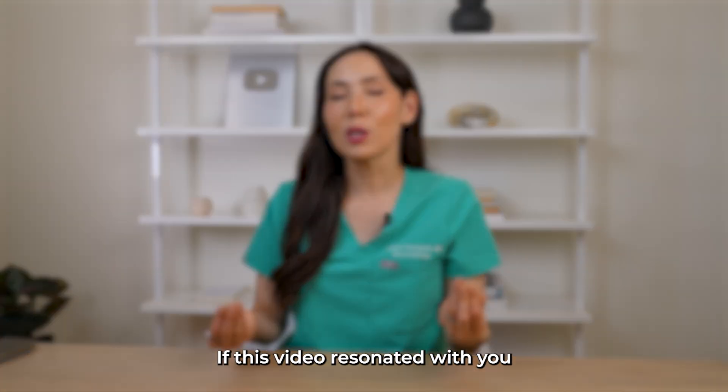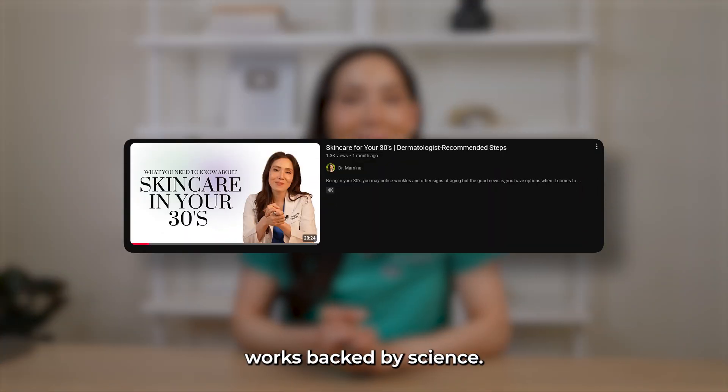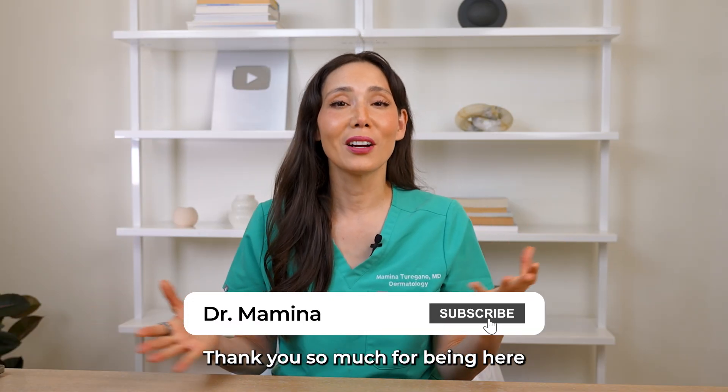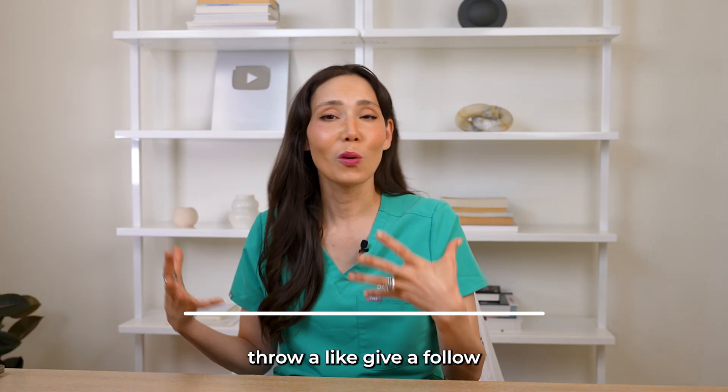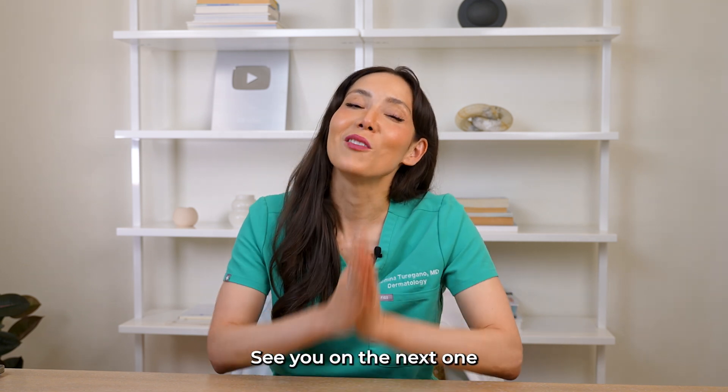If this video resonated with you, check out my other video on skin aging and what actually works, backed by science — I'll link it in the description below. Thank you so much for being here. If you enjoyed this video, throw a like, give a follow. I appreciate all the support. See you on the next one.